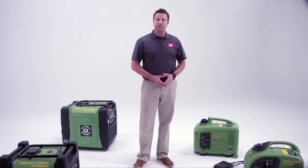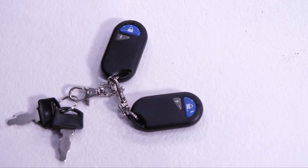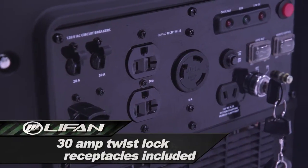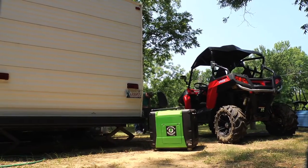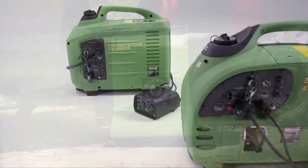Features of the EnergyStorm inverters include industrial-grade engines with remote start-stop key fob remote on all electric start models, power on-demand variable RPM to supply only the power being required by your equipment or appliances, and low oil shutoff for the unit's safety with a portability suitcase design.